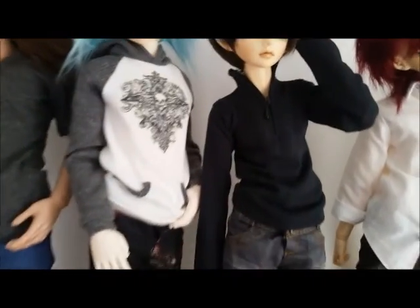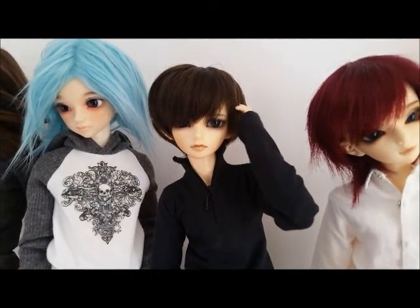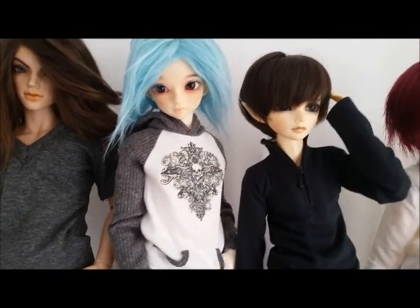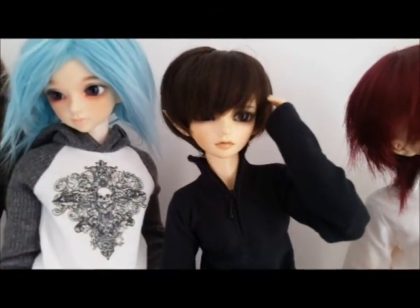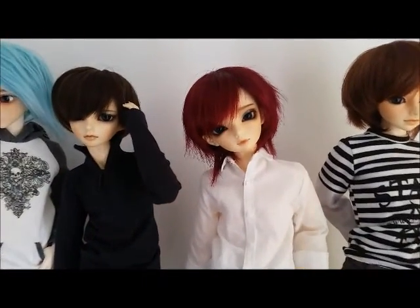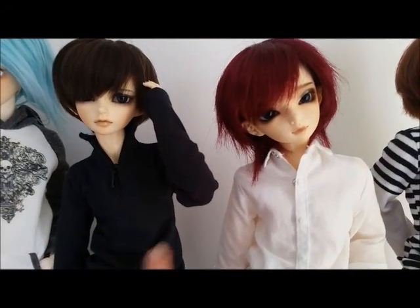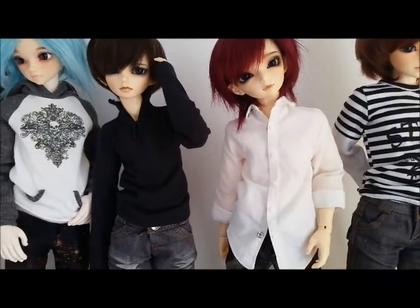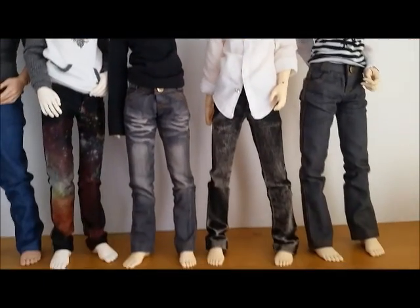So that's Owen, and then this is Theo — he's the mini-fi Karsh and he's on the mini-fi muscular body. So this one's got muscles hidden under there and this one doesn't.